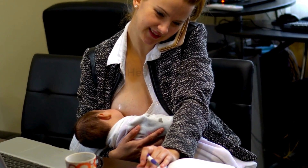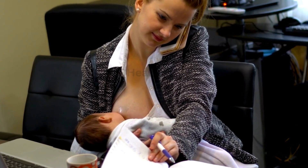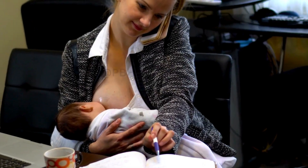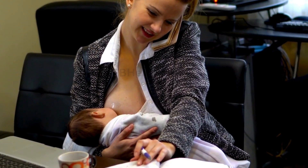Establishing a consistent feeding and pumping schedule is essential. The more frequently your baby feeds or you pump, the more signals your body receives to produce milk. Aim for at least 8-12 feedings or pumping sessions per day to stimulate milk production.